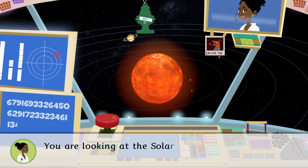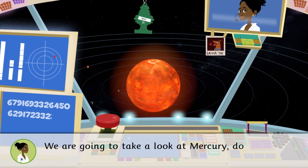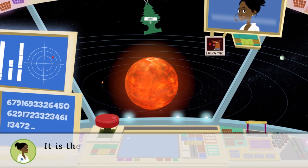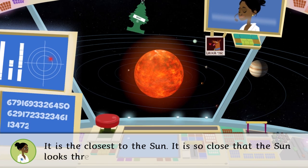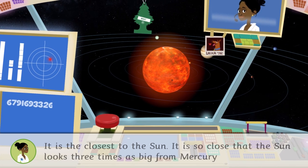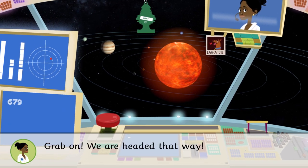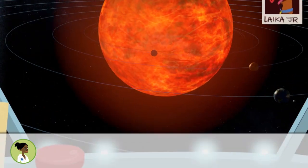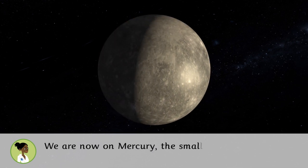You are looking at the solar system. We're going to take a look at Mercury — do you want to come? It is the closest to the Sun; it is so close that the Sun looks three times as big from Mercury than it does from Earth. Grab on, we're headed that way. We are now on Mercury, the smallest planet in the solar system.